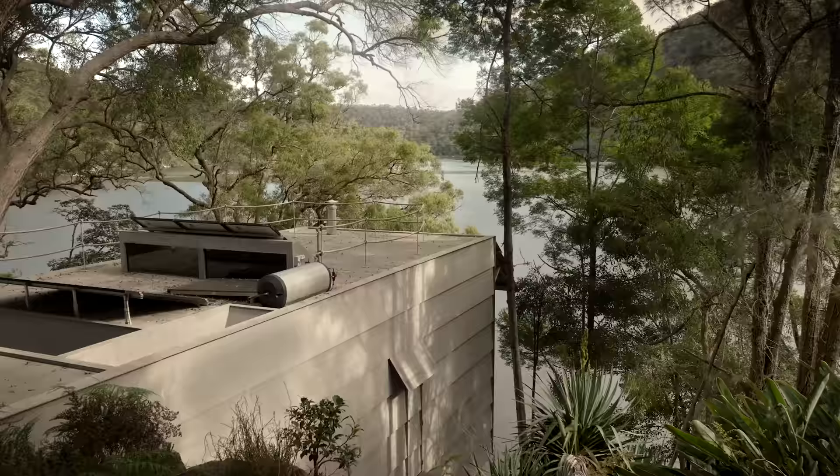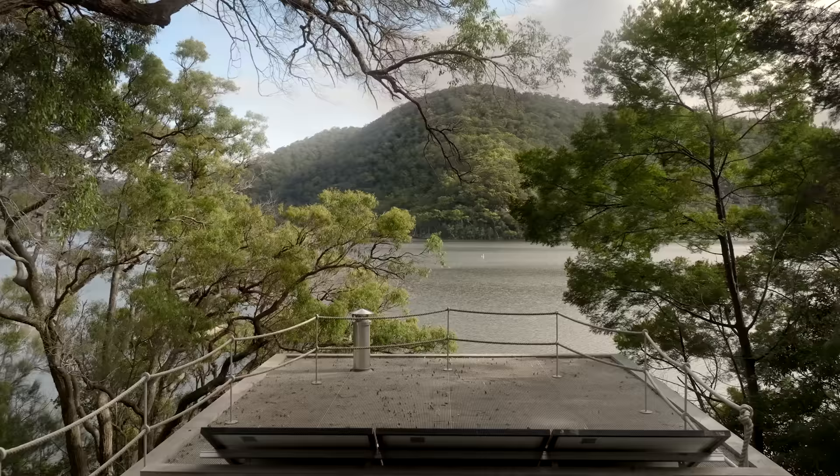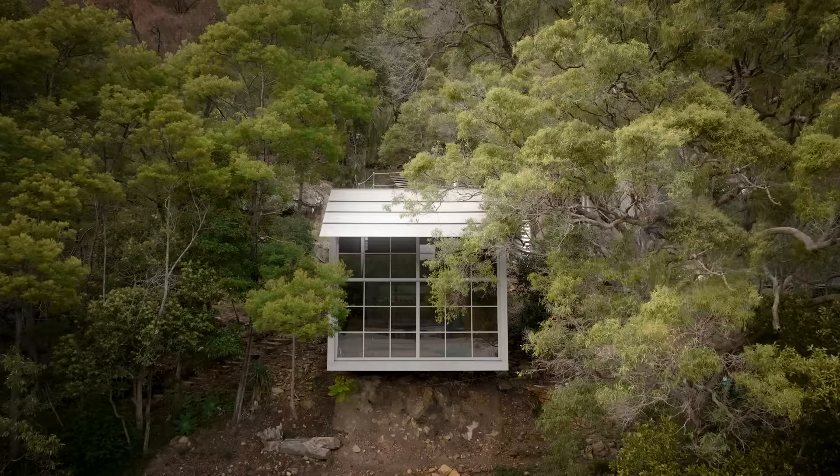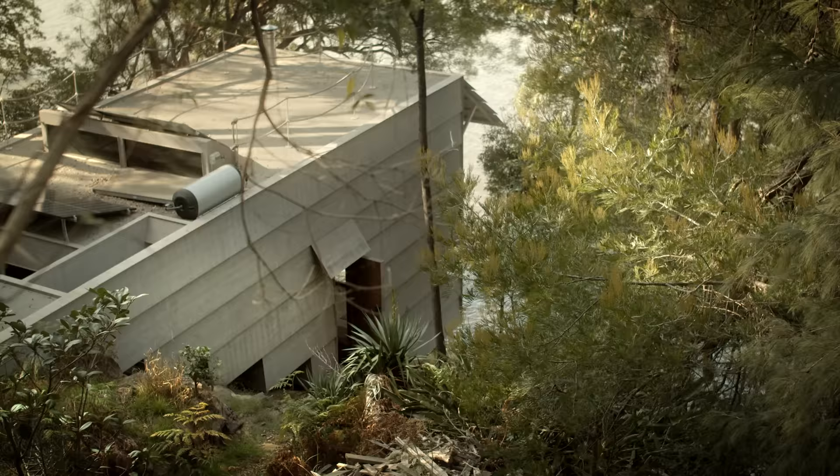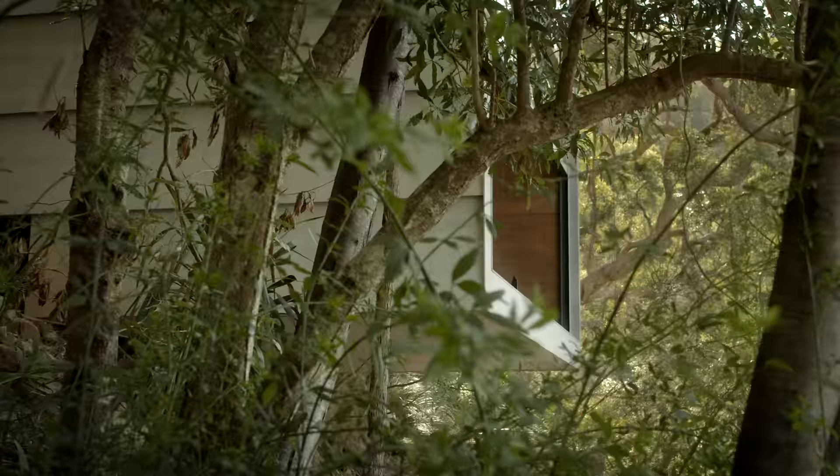For a building like this, the most important thing is that it doesn't transform the landscape too much. I'm quite happy that when you walk around the house, you don't notice it too much — it surprisingly blends into the landscape, and I think that's the most important for a site like this one.